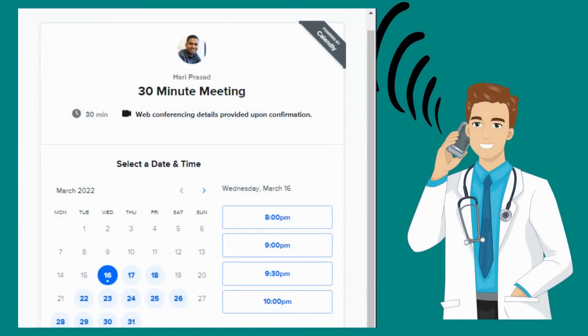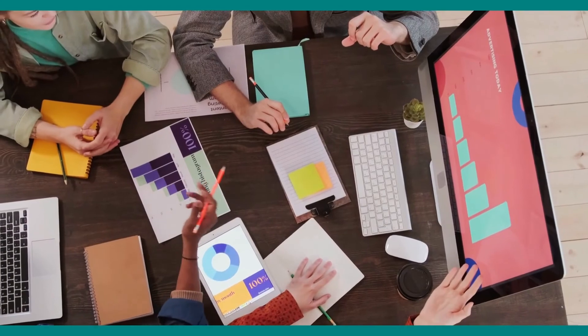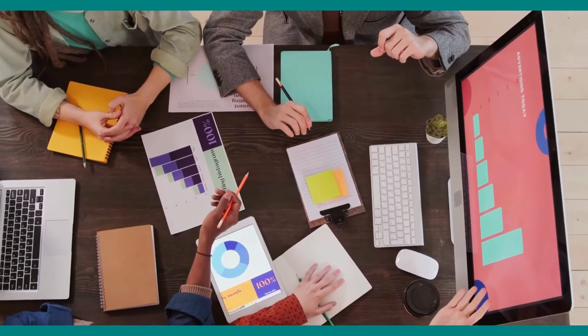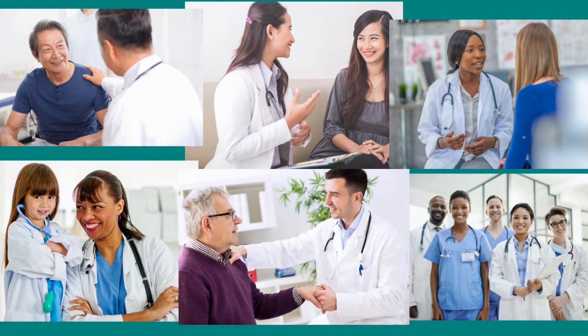Why don't you schedule a call with us today to see how Yossi Health can easily set up your practice for success? We know the patient experience and have built our platform around it. We think you'll see that it's the right solution to keep your patients happy and attract some new ones.